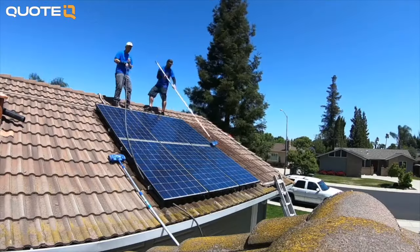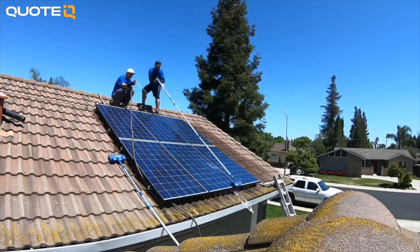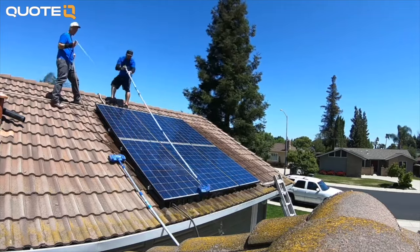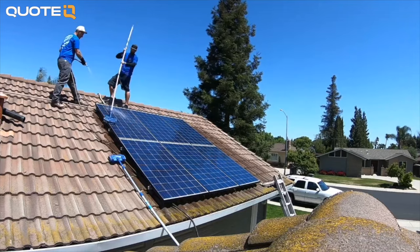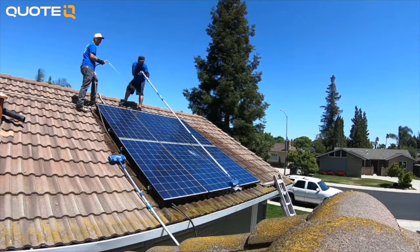First things first, I always like to cover licensing and insurance — that's a good place to start with any kind of business. It's kind of tricky with solar panel cleaning. It's still a new industry and there's not a lot of boxes that can be checked specifically for solar panel cleaning.